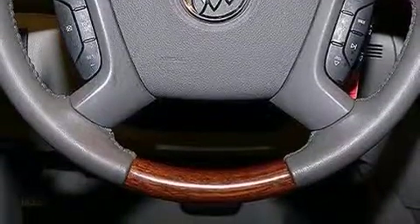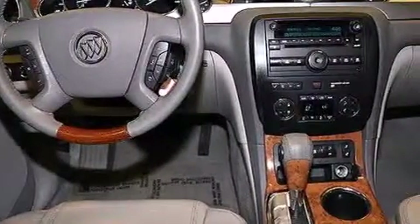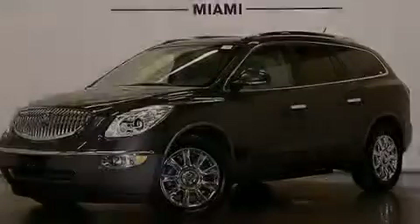The following features are also included: memory settings for the driver's seat positions so you can recall your favorite position with the push of one button, cruise control, and steering wheel mounted controls.